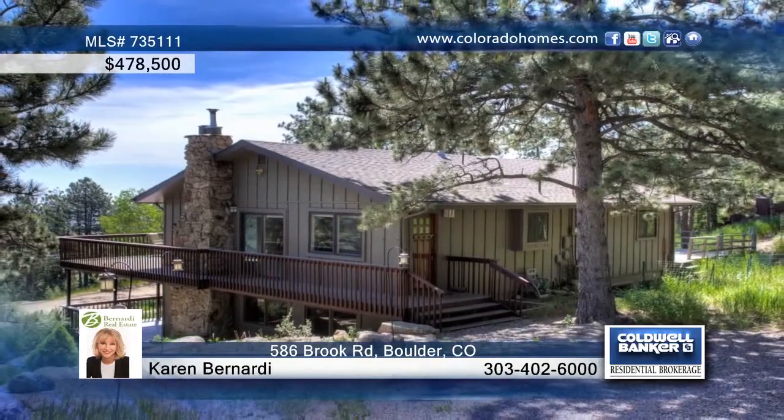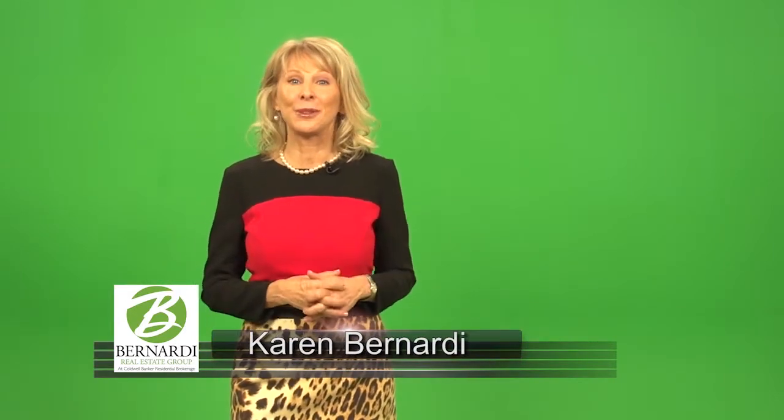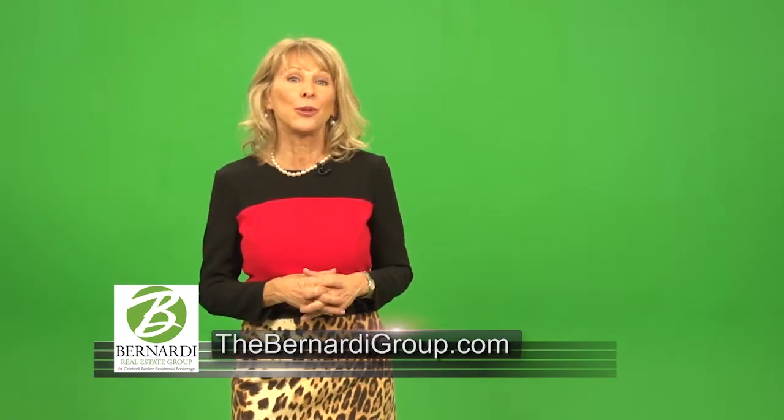Call Karen Bernardi to find out more. Thank you so much for joining us today and looking at this incredible property that we've just listed. If you need any additional information, or if you're curious about the value of your home, please call me at 303-402-6000. Thank you so much.